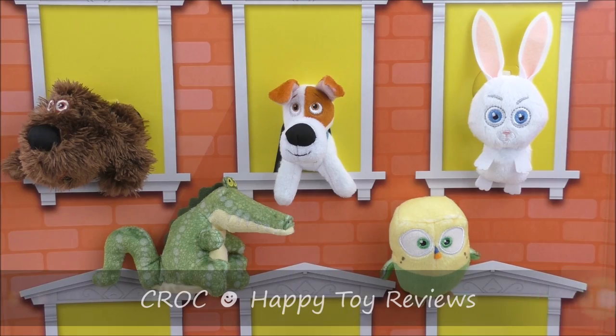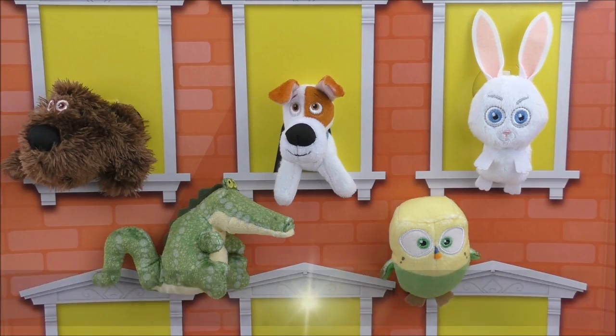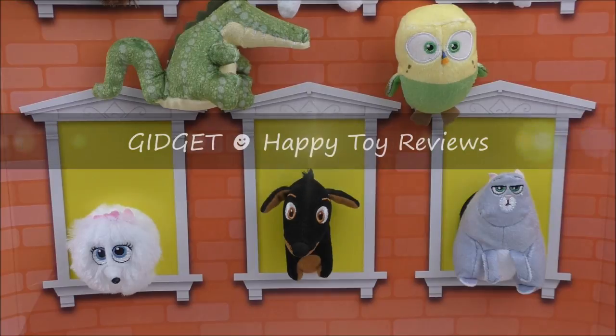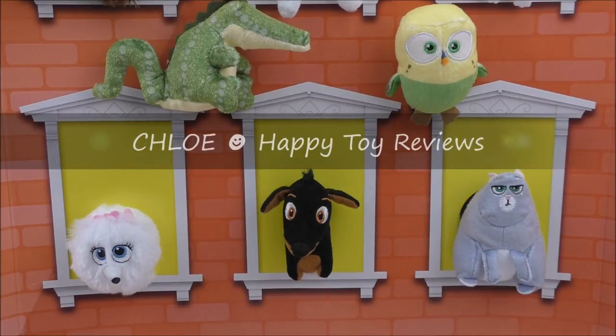Right below the top row we have Croc, also known as Derek. He's available in many countries, but he's not part of the McDonald's US complete set of 10 Happy Meal Toys. Next we have Sweet Pea and he's a budgie. On the second row of windows we've got Gidget and she's a white Pomeranian. In the middle we have Buddy and he's a dachshund. And on the right we have Chloe and she's an obese tabby cat.